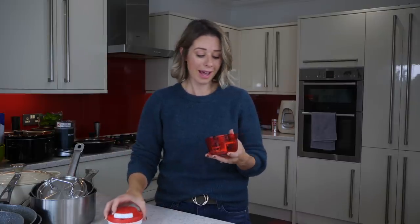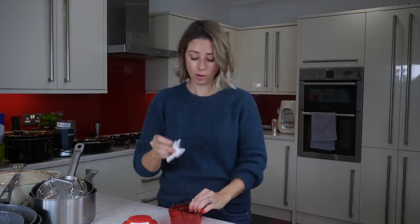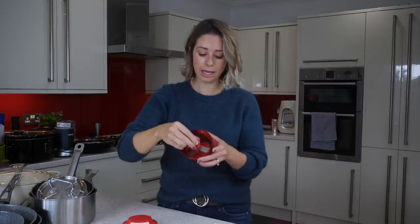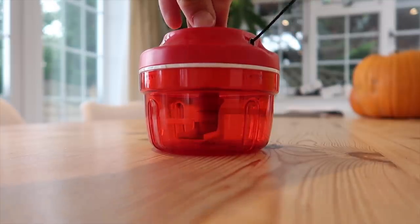My next kitchen gadget that I honestly couldn't live without is this Tupperware onion dicer. No one likes cutting onions — everyone cries, I do anyway. This one was £35 and has a lifetime guarantee, but I've also found one for £8 to £10 on Amazon. It comes with a blade guard, and the blades are super sharp. You pop your onion cut into quarters, clip the lid on, pull the lever, and it dices the onion so well. Once you have it you will not chop an onion any other way.